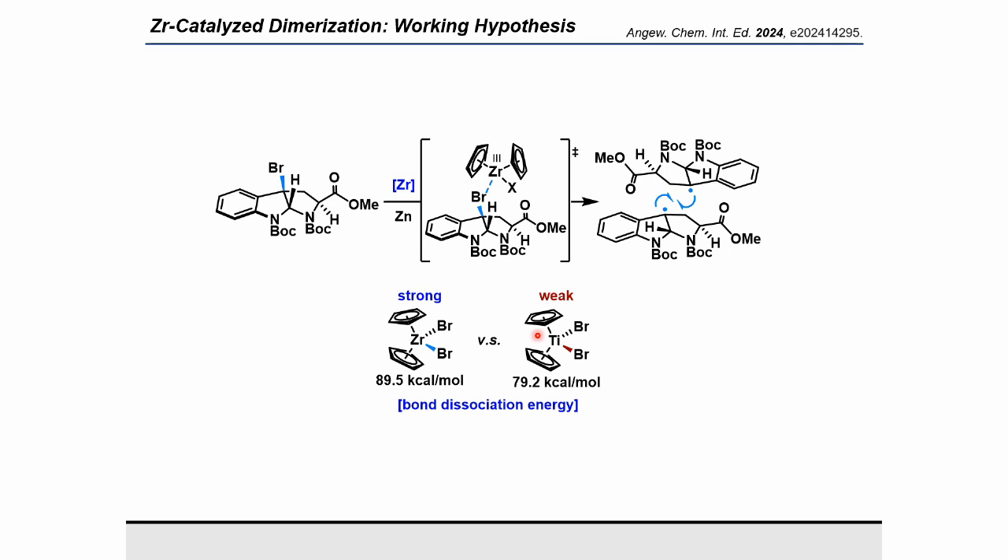To enhance this yield, we shifted our attention to zirconium catalysts. Zirconium-catalyzed radical reactions have garnered significant interest because of their mild conditions and low toxicity. Additionally, zirconium shares characteristics similar to those of titanium. Using DFT calculations, we assessed the bond dissociation energies of the titanium–bromine bond in titanocene dibromide and the zirconium–bromine bond in zirconocene dibromide. The analysis revealed that the BDE of the titanium–bromine bond is 79.2 kcal/mol, while the BDE of the zirconium–bromine bond is 89.5 kcal/mol. This implied that zirconocene dibromide could more efficiently generate radicals from alkyl bromides than titanocene dibromide.